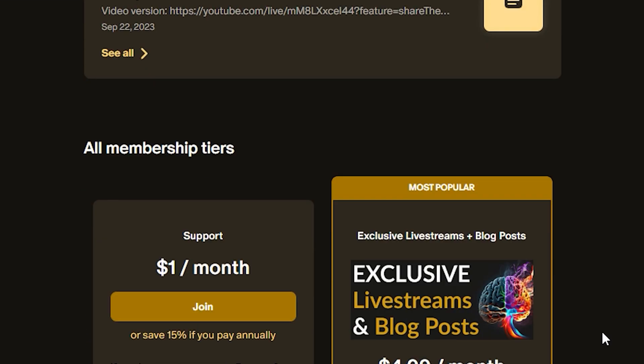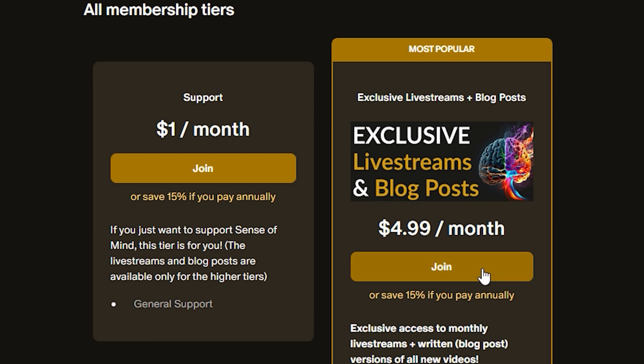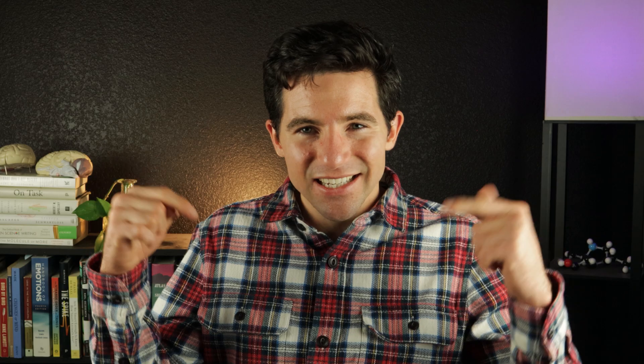To get all these benefits, you need to sign up at the $4.99 tier or higher. I really believe that if you understand your brain, you're way ahead of the curve in improving your mind and ultimately your life. So check it out at patreon.com/senseofmind — the link is in the description below. Thanks so much for watching this video — I'll catch you next time.